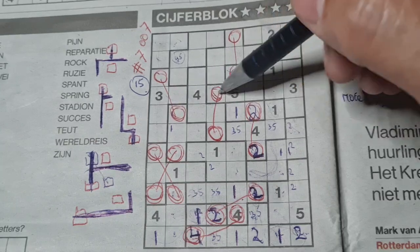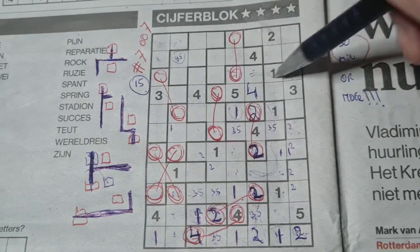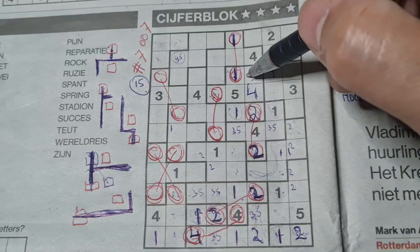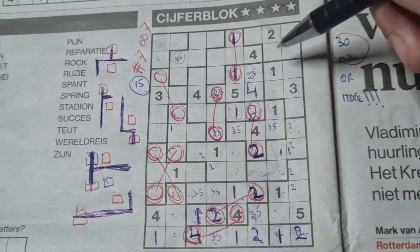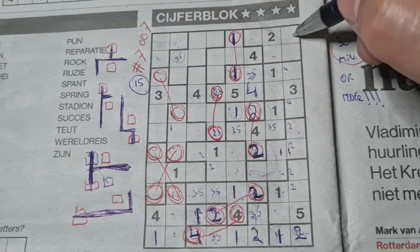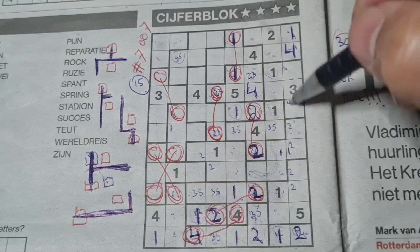These 2 boxes can be a 4, that box can be a 4, so 1 box left for the 4 in this area, should be here. This box can be a 1, that box can be a 1, so 1 box left for the 1 in this area, should be here, and it's connected with that box, should be also a 1. Two numbers left in this area — a 2 and a 3. This box is connected with that box — a 2 or a 3. I've eliminated the 4, so the 4 goes there. I marked those 2 boxes earlier — we have a 4 there, so no 4 here, 4 should be there. The 2 numbers left in this area for those: 2 and 5.